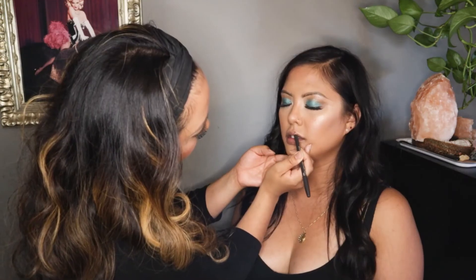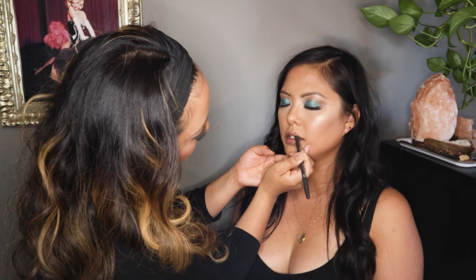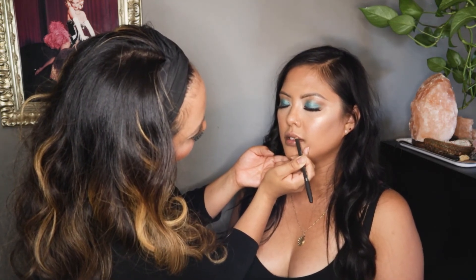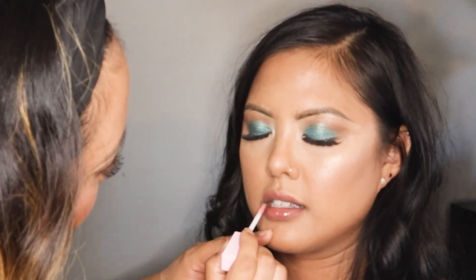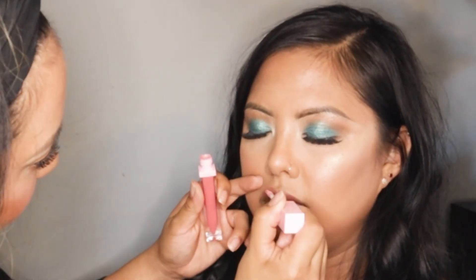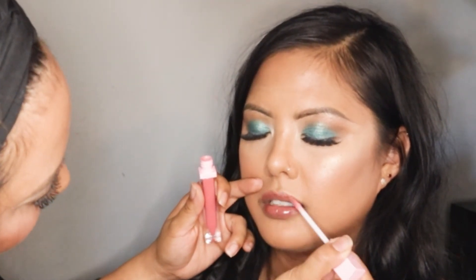Last but not least for the lips, we went with MAC Whirl lip liner — and when she applies this, she also likes to fill in the entirety of the lips. For the gloss we used DC Beauty, which is a lip oil, in the shade Lemonade.